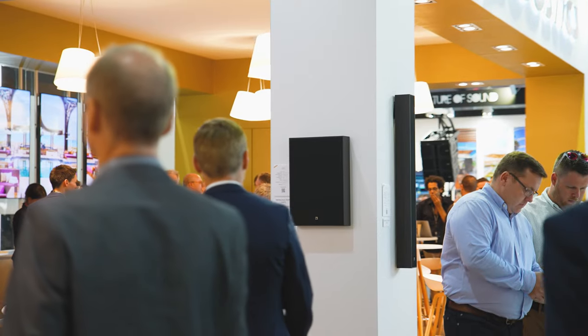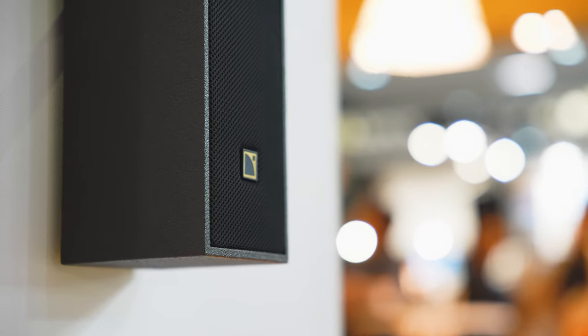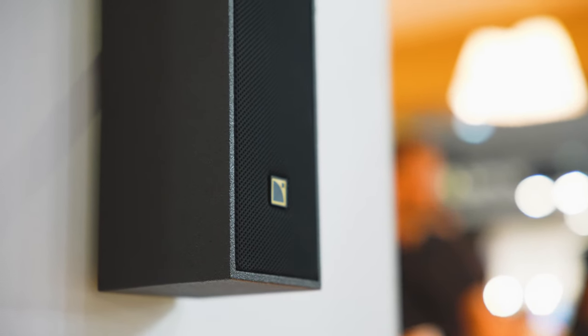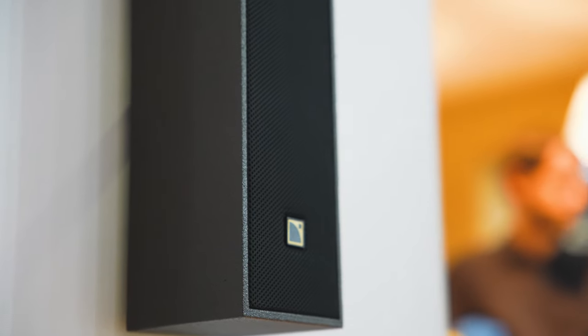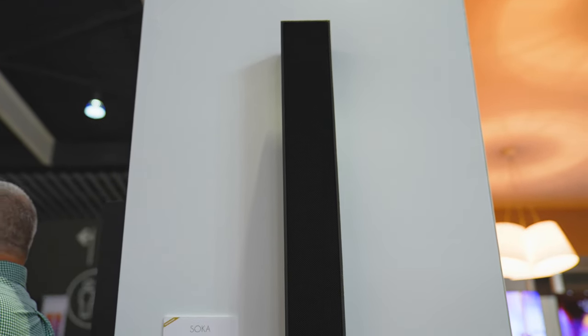We also introduced two brand new loudspeakers. The first is called Soka — a brand new collinear source based on the concept and design of our very popular SIVA, but far smaller and more compact. It's only 99 millimeters wide, 99 millimeters deep, just over a meter tall, and can be installed on the wall or in the wall. We've developed specific brackets for in-wall installation with an aesthetically pleasing grill that doesn't sacrifice any performance.